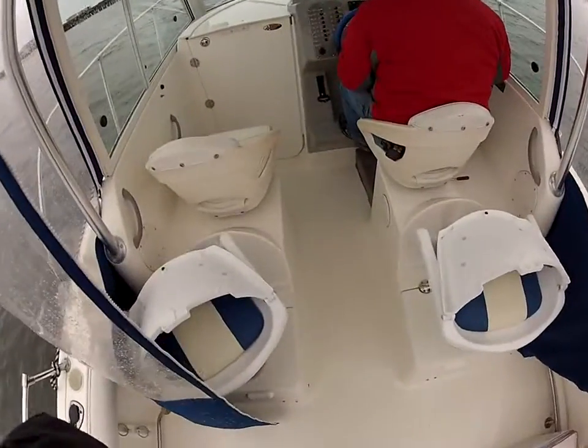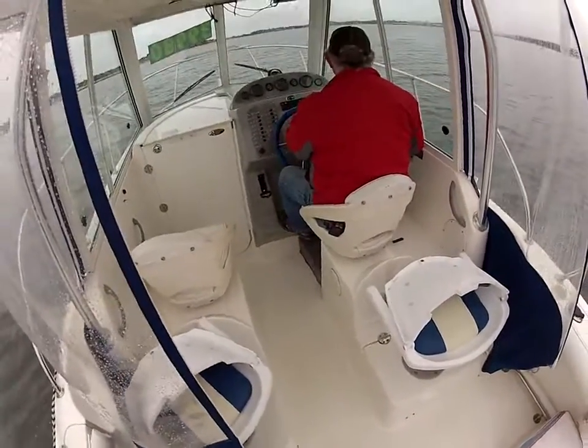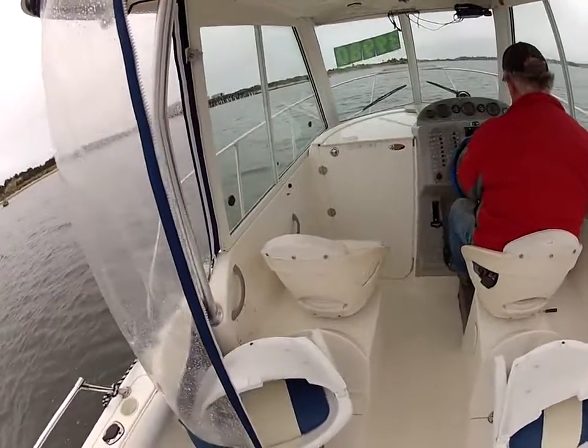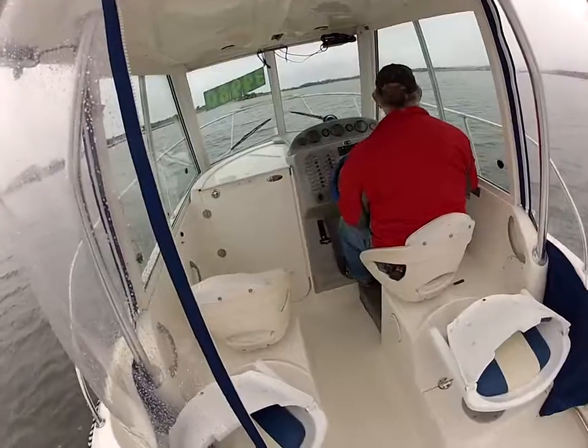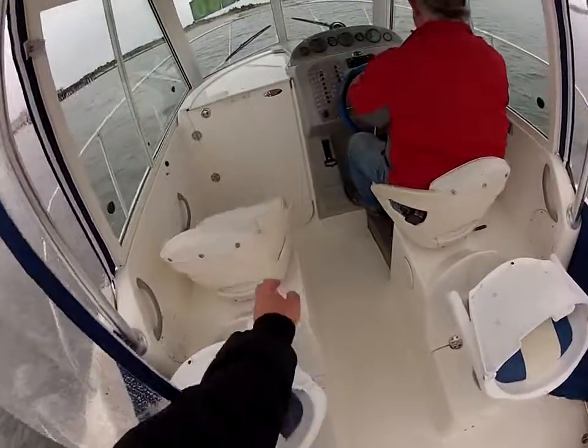Hi, thanks for watching this video today. This is Bruce and Dave Wilson here with Y Marina, and today we're demoing this previously owned 2301 Vailiner. It's got a nice Alaskan hardtop on it here. Dave's going to show us how she jumps up on plane. So here we go.